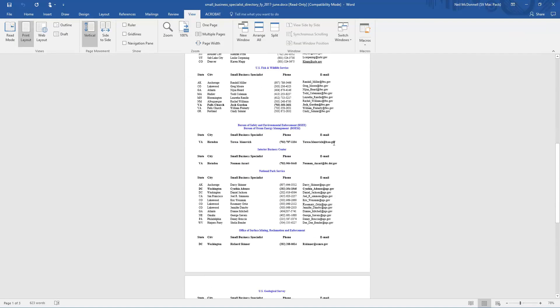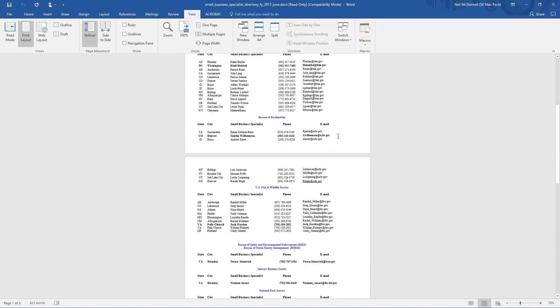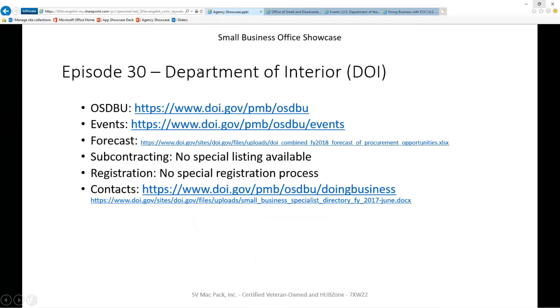You can see there are probably close to 50 contacts here. So if you're trying to do business in the Department of Interior, they do a good job providing that information to you. The information we're looking for in a particular agency — Department of Interior gets two thumbs up on providing it. These links are right here; I'll also put them in the video so you can get to them right away.